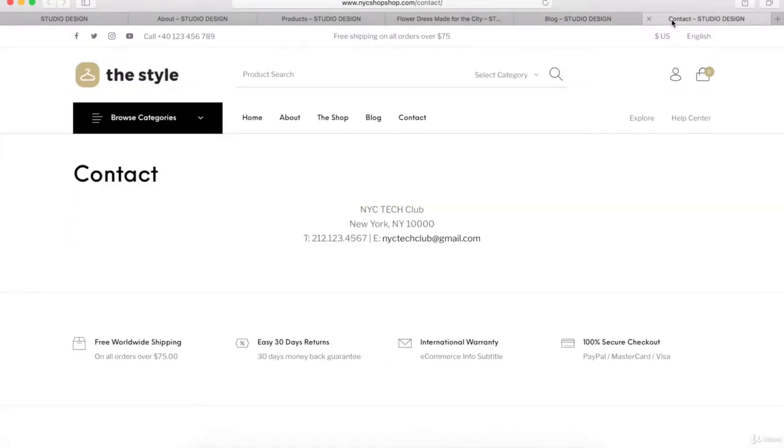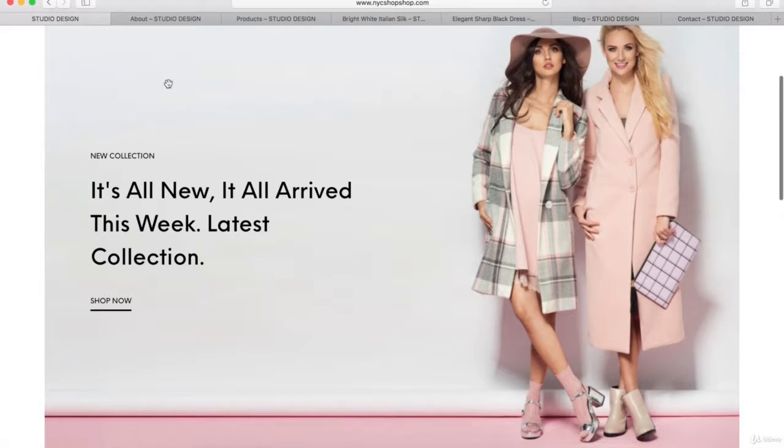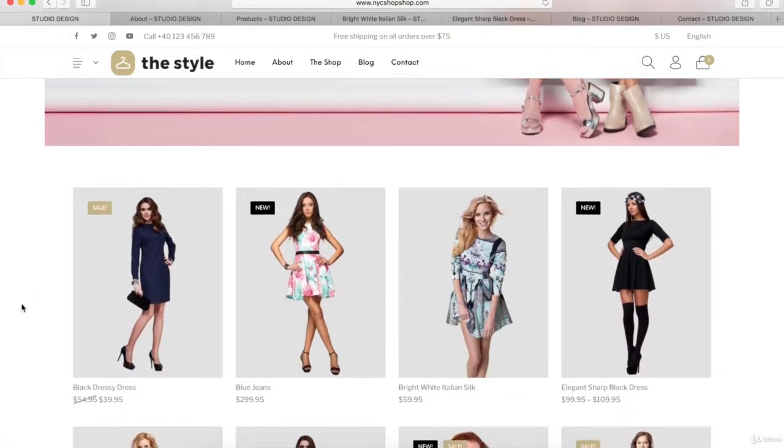First, I want to give you a quick tour of exactly what we're going to build. So this is the homepage and you can customize these colors to whatever you want. At the top, we're going to insert a custom full-width image slider with as many different images as you want, with buttons linking to different parts of your eCommerce website. Below the slider, we're going to have a featured product section that can showcase products you sell. Your customer can hover over any product and click to add it to their shopping cart, or do a quick view by clicking that button.